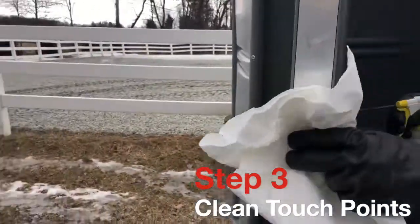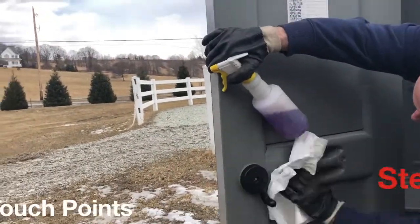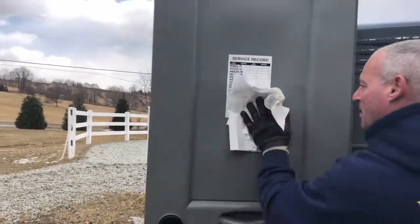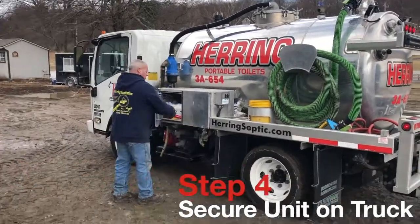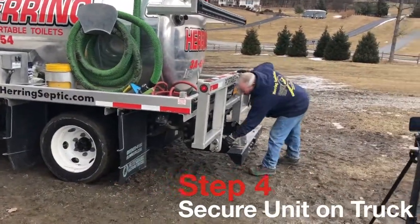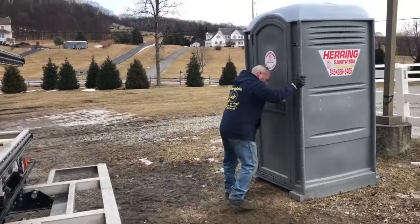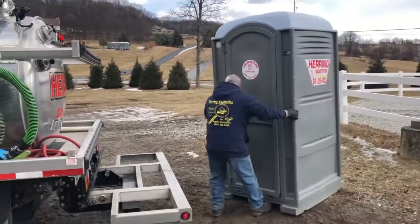Make sure the handles are clean. As far as securing the unit on the truck, doing that with the unit completely full would just not work out safety-wise. We like to think about that from top to bottom — safety for other people on the road — strapping the unit down.